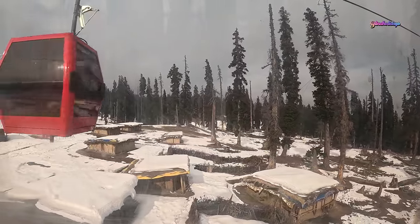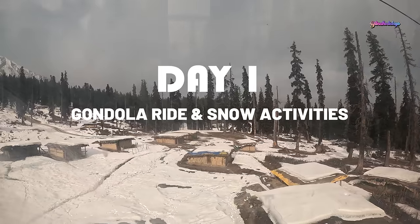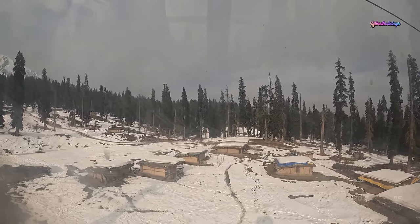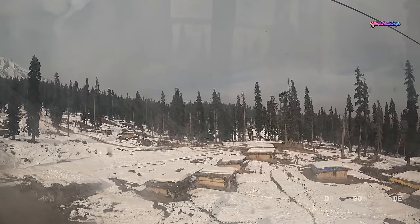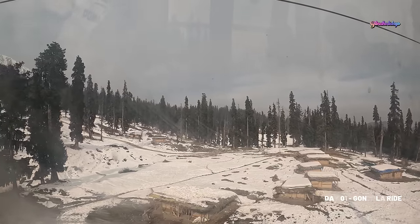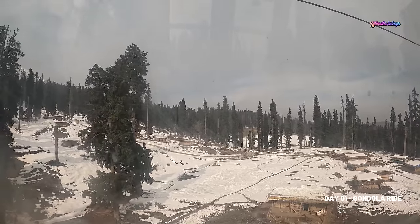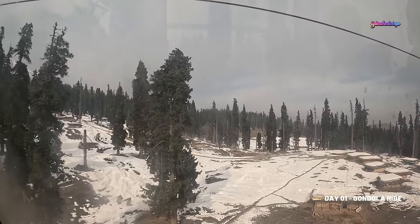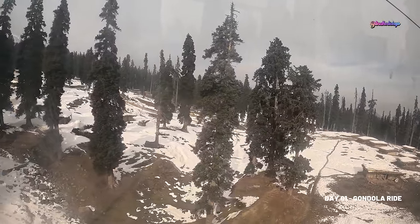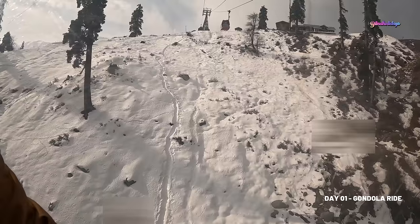On your first day in Golmark, we recommend you visit the Gondola Ride, which is the must-do thing in Golmark. It is the second longest and second highest cable car in the world. The Gondola Ride has two phases. The first phase reaches an altitude of 3,950 meters or 10,000 feet above sea level. The second phase reaches 4,200 meters or 13,800 feet. If you're traveling during winter, you can find plenty of snow activities in phase one itself.